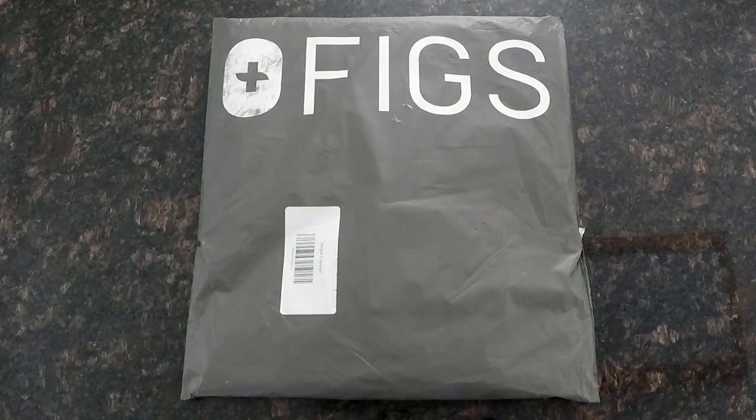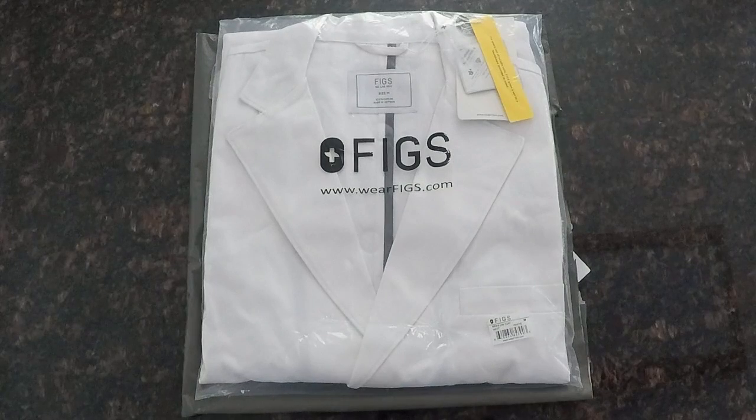Hey everyone, today I have just received my FIGS Newton premium lab coat, so we're just going to take a look at this a little bit closer. This is the men's Newton premium lab coat, right out of the bag.